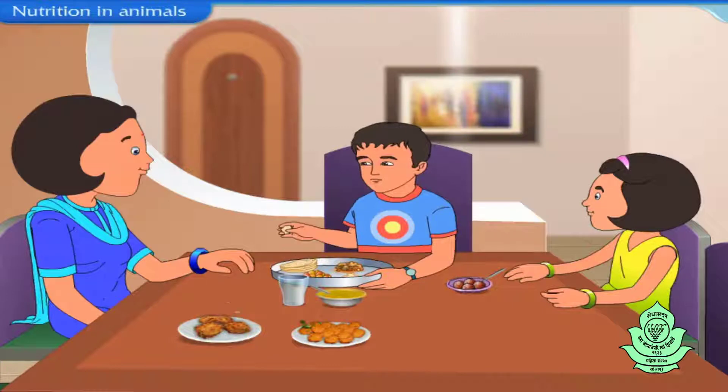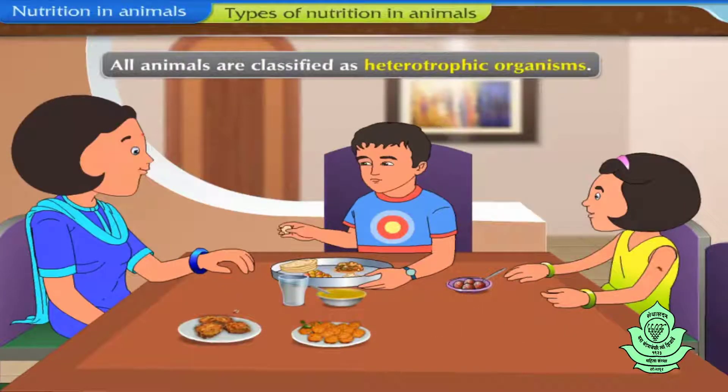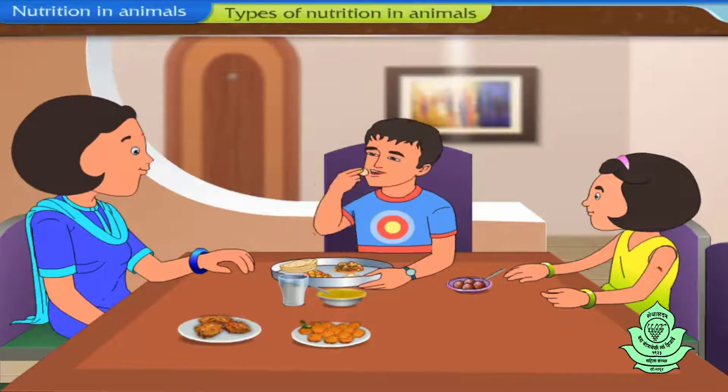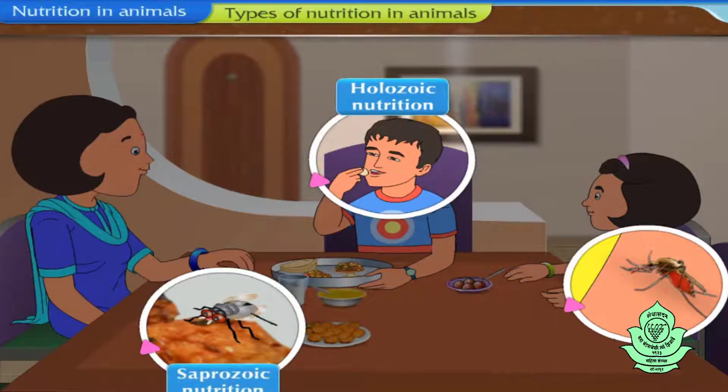After studying the process of nutrition, let us do a detailed study of types of nutrition in animals. All animals are classified as heterotrophic organisms. Different strategies are used by these organisms to obtain their food, and widely depend on the body design of the animals and availability of food in their surroundings. The different strategies are holozoic nutrition, saprozoic nutrition, and parasitic nutrition.